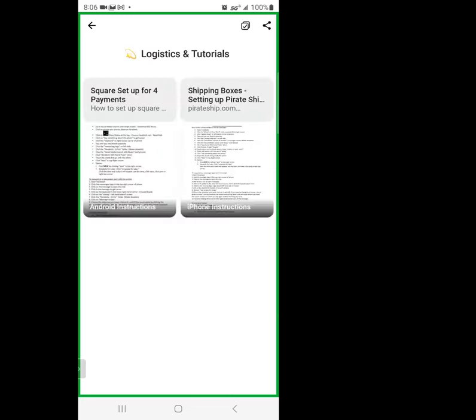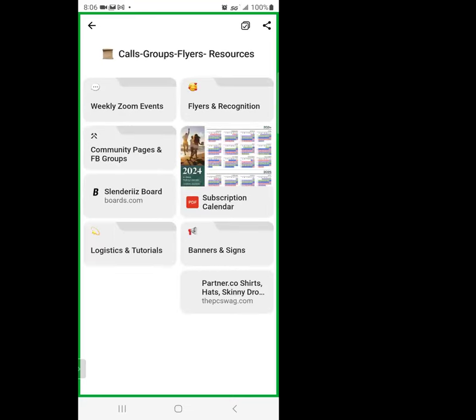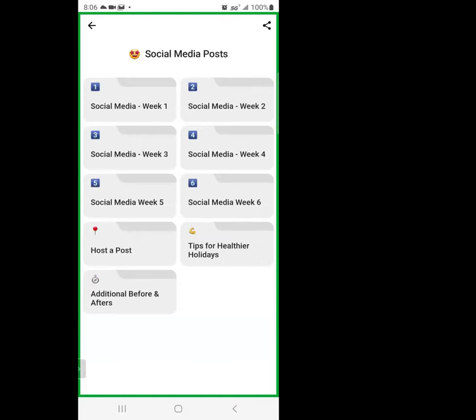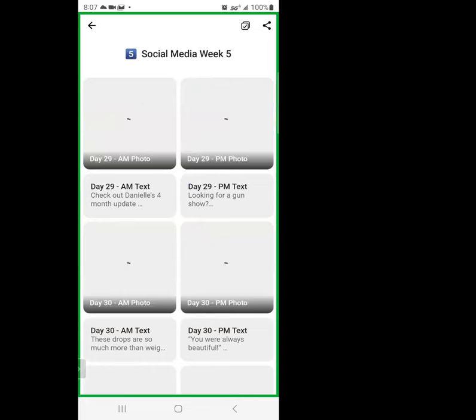Now we're going to show you how to post with an Android and how to post with an iPhone in the logistics and tutorials section — there's an Android instructions flowchart and an iPhone instructions flowchart. If what we say is completely confusing, there's a flowchart right there you can follow yourself. For Android, you go to social media — there are six weeks and no thinking required. Touch week one and go week one, week two, week three, week four, week five, week six. If this is your first time, I advise you to go through them in order.